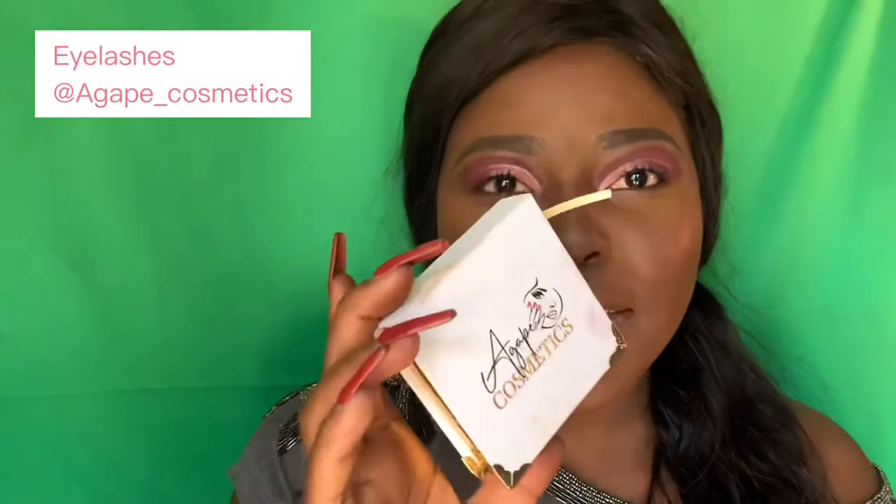I'm going to go in with my eyelashes from Agape Cosmetics — she is the girl that she thinks she is! These are called Boss Babe; they're the smaller range but they're so pretty. For an errand-running makeup look these are convenient because you don't need the big dramatic ones.